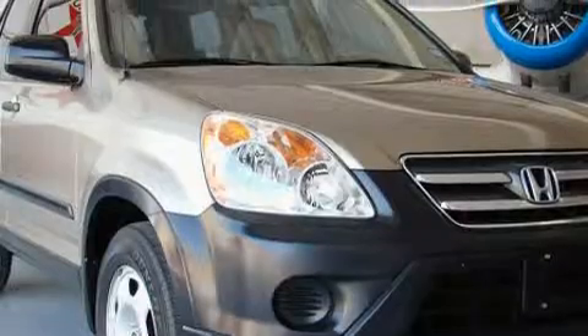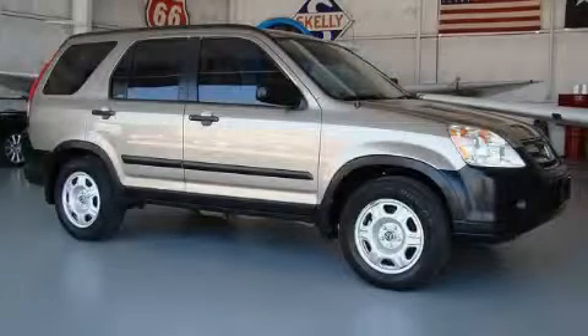This vehicle has had only one owner, and it qualifies for the Carfax buyback guarantee. This crossover won't last long at this price — call and arrange a test drive now.